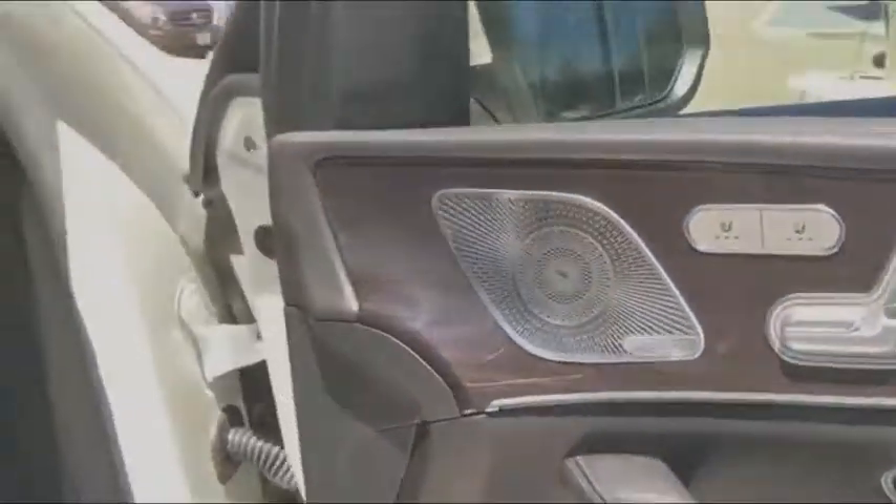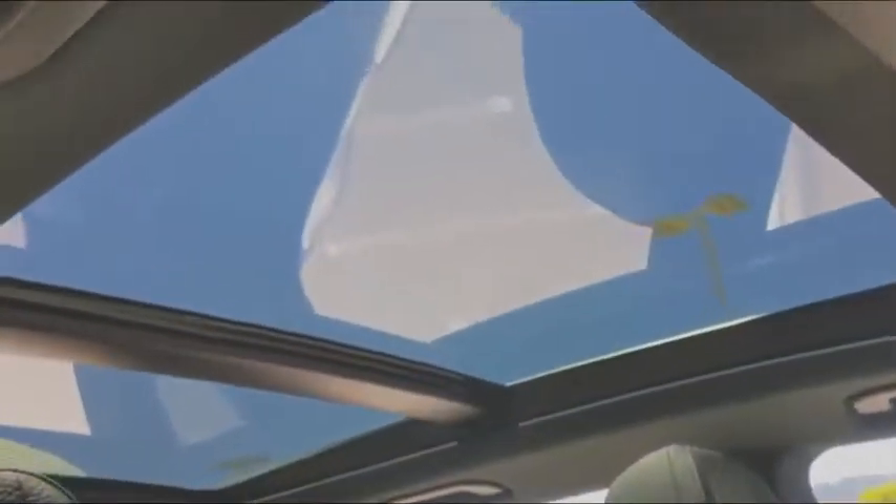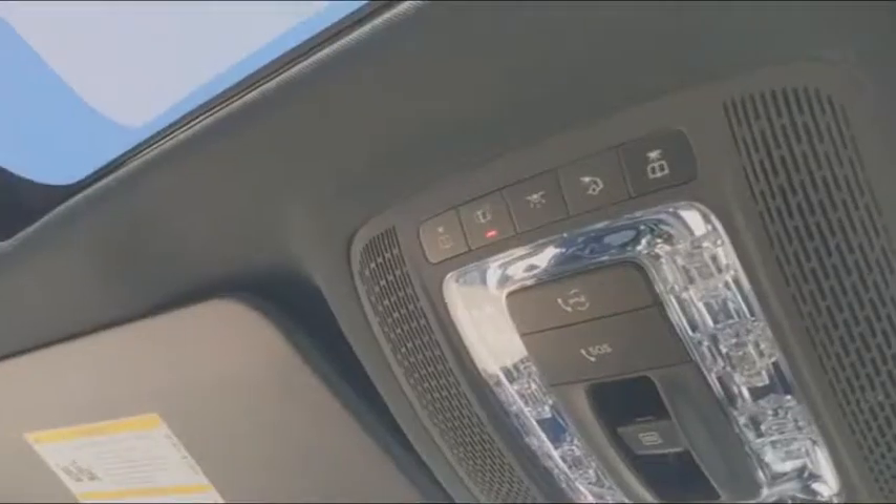Here are some of this vehicle's great options: backup camera, power liftgate, keyless entry, power passenger seat, remote engine start, navigation system, steering wheel audio controls, anti-lock braking system, traction control, all-wheel drive, stability control.